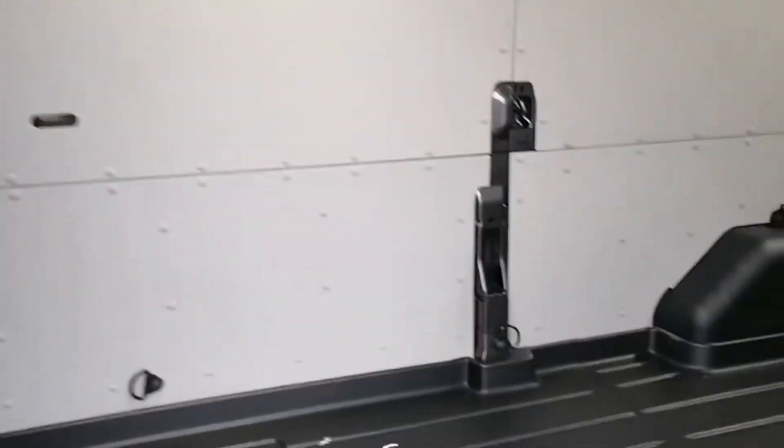Inside the massive load space we've got Ford's easy clean floor along with the protect kit, which is already effectively like it's being ply lined, and LED load space lighting so it's always bright in the van.